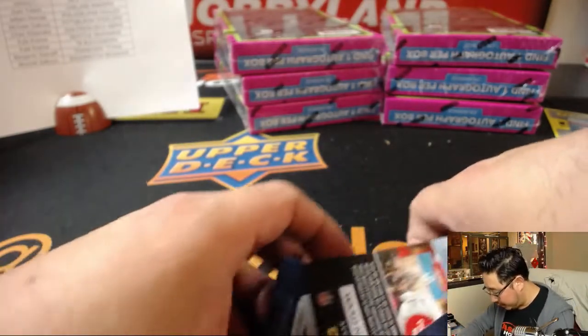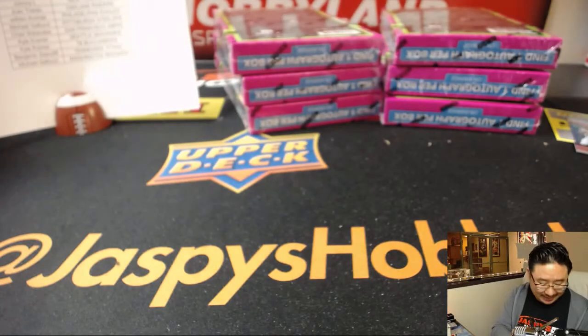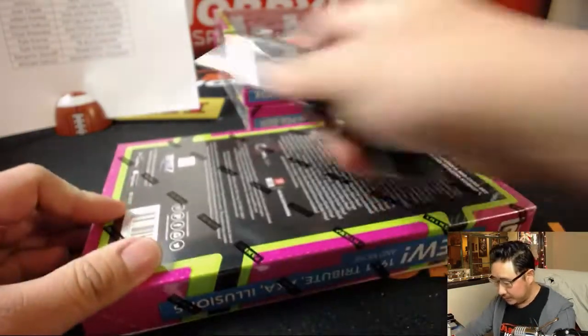I like that rated rookie design as well — on-card. I always love on-card autos. I don't mind stickers as much, but it's always nice when they're set next to each other.